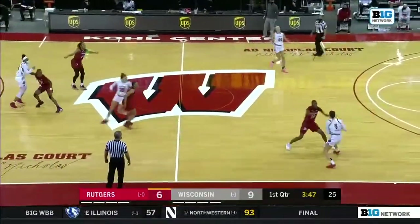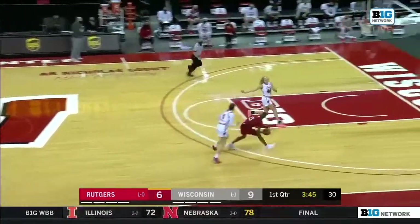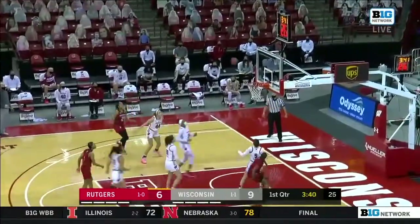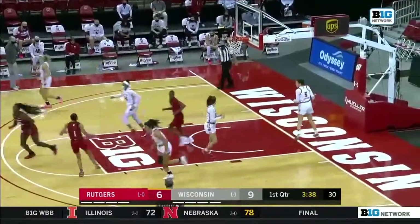Three of those four turnovers have come by steals here for Rutgers, and you see the quick hands. There's a fourth steal for the Scarlet Knights.